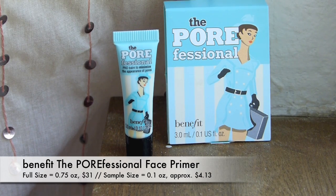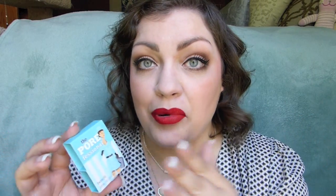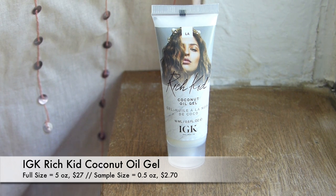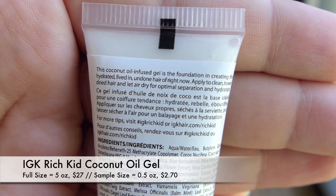First up we've got a sample of the Benefit Porefessional face primer. I've tried this before and these pore-filling primers clog up my pores horribly. I don't feel it helps my makeup last or decreases how my pores look — if anything it emphasizes them. So this will get passed on. Next up is the IGK Rich Kid Coconut Oil Gel — I've never heard of this. It creates 'hydrated, lived-in, undone hair.' If it smells like coconut I'm going to love it, and it's a good sample size, especially for summer beachy waves.